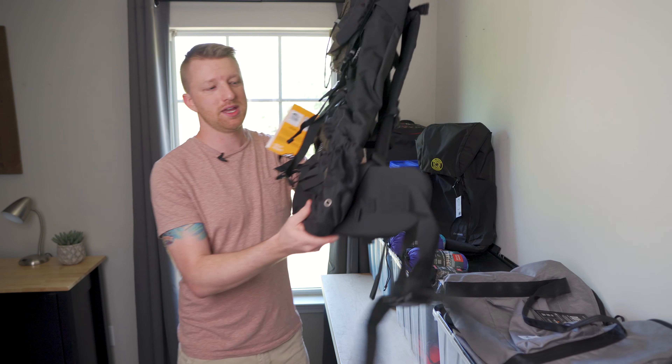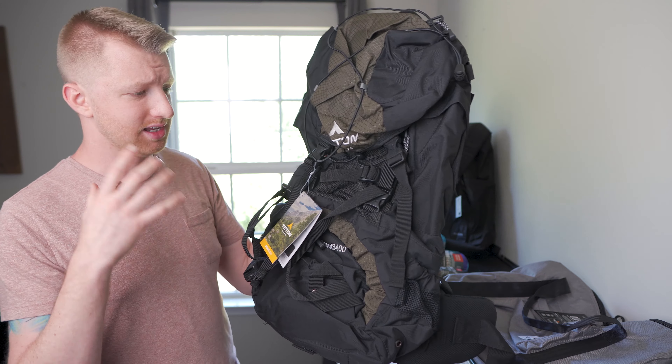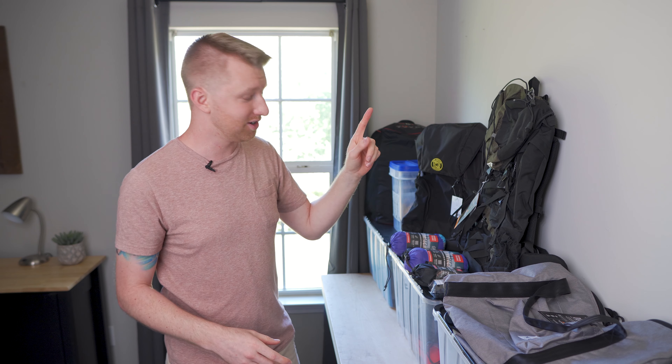Next, also from Teton Sports, we have the Scout 3400 hiking pack. This is a 55-liter backpack, really nice, a lot of storage, lots of pockets to keep all of your gear organized as you're hiking. That's going to be another winner there.